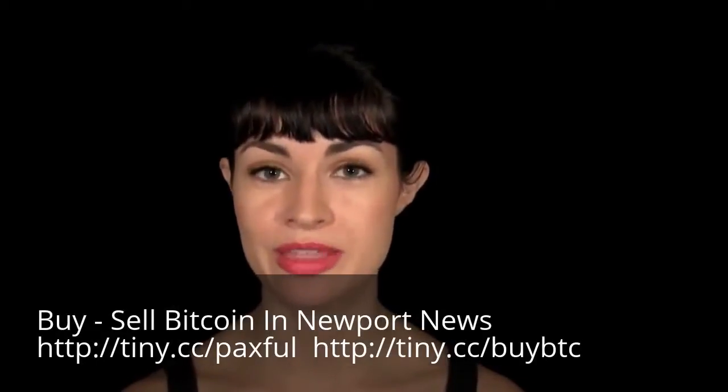Lots of people want to know how they can get Bitcoin without using an ID. Here are the top five ways.